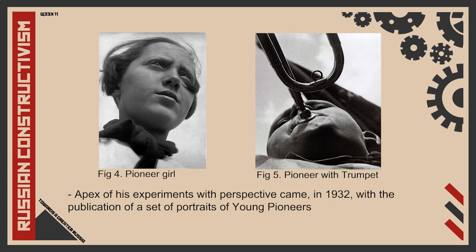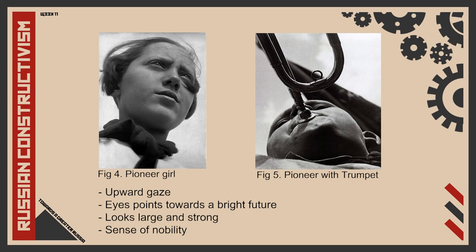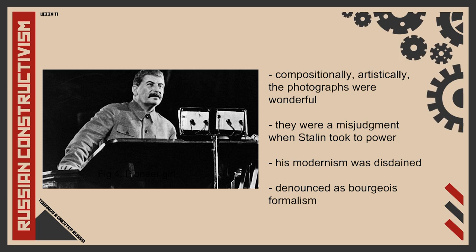The apex of his experiments with perspective came in 1932 with the publication of a set of portraits of young pioneers — a communist version of scouts. The pioneer's head is positioned diagonally and tilted upwards towards the sky. He used this upward gaze in a number of other photographs of pioneers, such as figure 5, Pioneer with Trumpet. As we look at figure 4, the point of light in each of her eyes points towards the bright future above. Viewed from below, she appears large and strong. The sense of admiration could be felt by the persona his work embodies. Compositionally and artistically, the images are a triumph, but politically, they were a misjudgment when Stalin took to power.